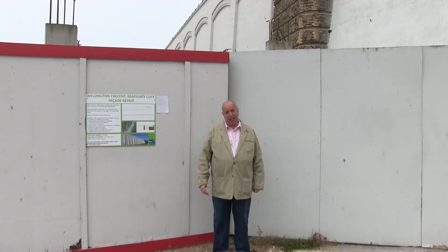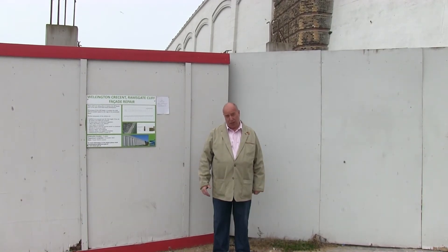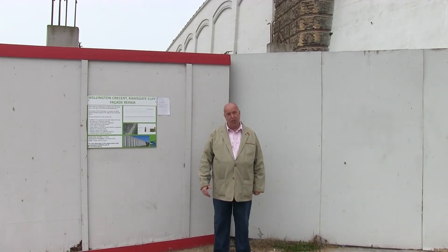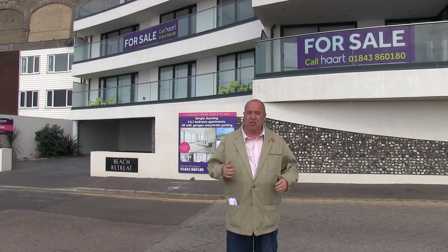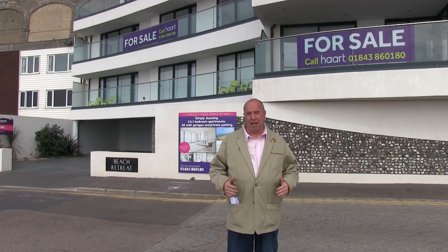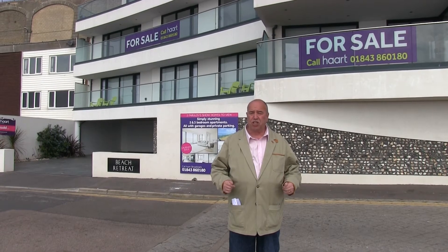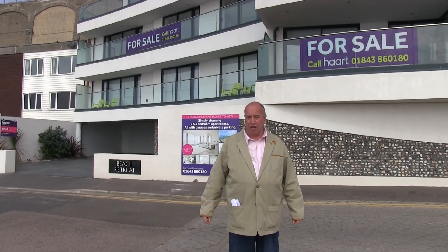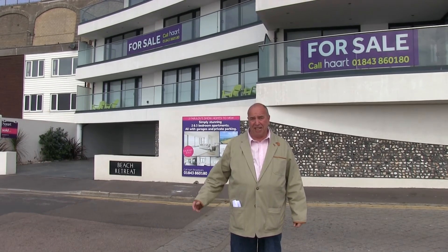I think Thanet Council and Kent County Council should try to compulsorily purchase this site, but not use it for hotels or flats. Because there's absolutely no market for 107 luxury flats and a 60-bedroom hotel on the Pleasurama development site. And if you don't believe me, here's the proof.